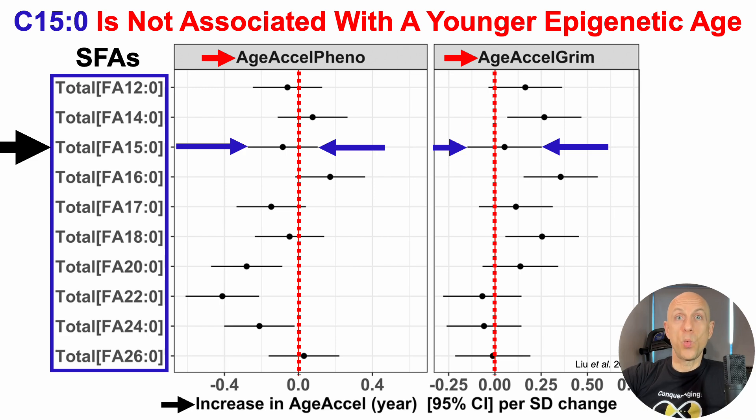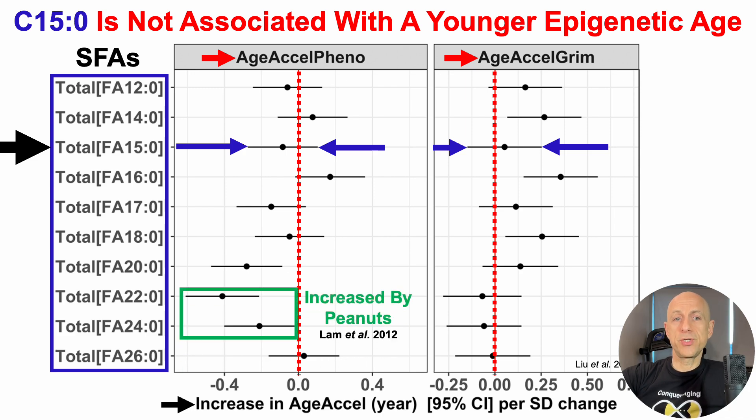So while we're on this page, what is significantly associated with a younger epigenetic age? We can see two other saturated fatty acids, C22 and C24, which are significantly associated with a younger PhenoAge. The importance of these two fatty acids is that peanut intake can increase their plasma levels. Whether their levels in this study were influenced by peanut intake or represent a genetic marker, intake isn't the only way to increase their plasma levels — they can also be made endogenously. At least these two long-chain saturated fatty acids are associated with a younger DNA methylation PhenoAge.